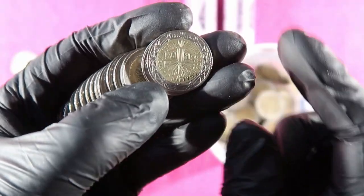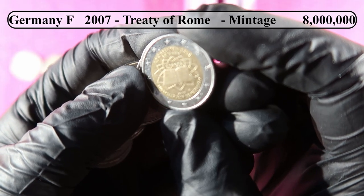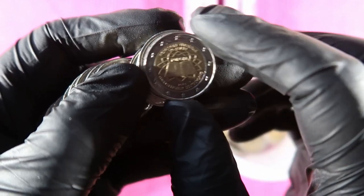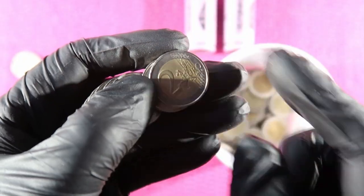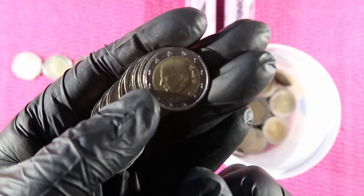Then Belgium, France. This is the Treaty of Rome coin, issued by 13 different countries — and this one is issued by Germany.